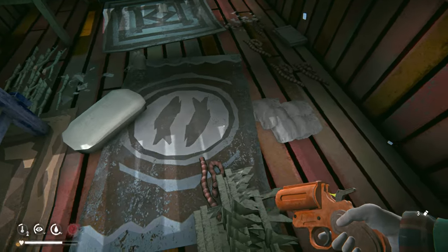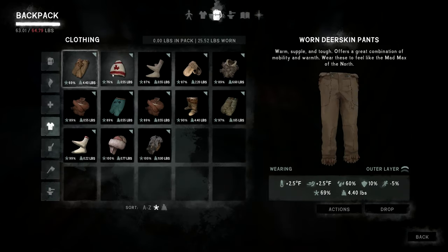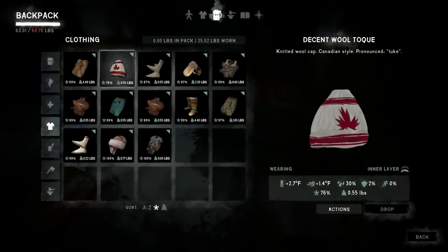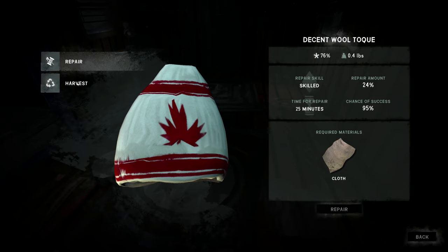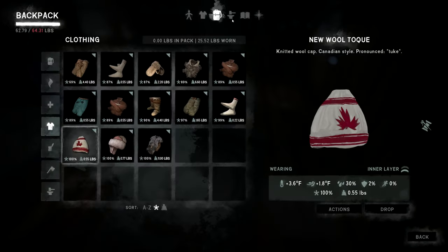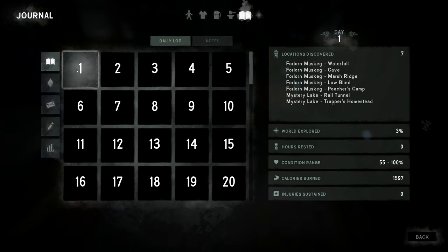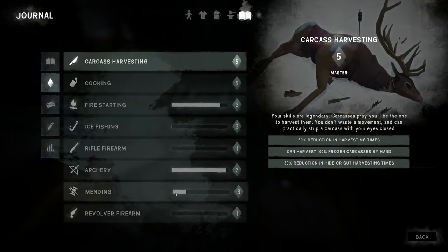Got some cloth too. The rabbit hat could use a repair — hats are too valuable to lose. I do have the other rabbit hat but you can't stack identical ones, so I need to keep this one since I can stack it with the rabbit hat. Let's repair it. Mending skill is maybe 20% into level 3 now.